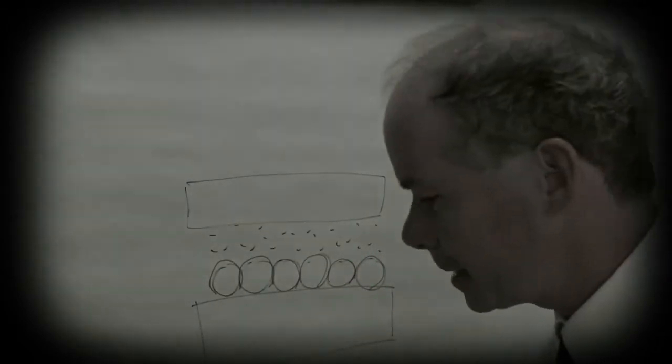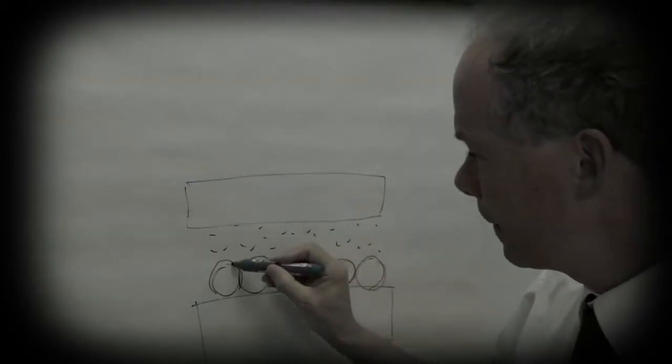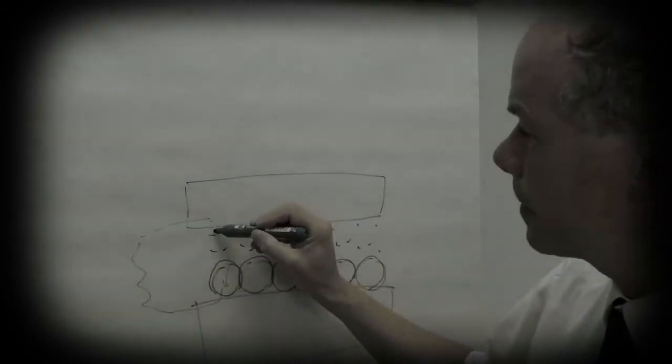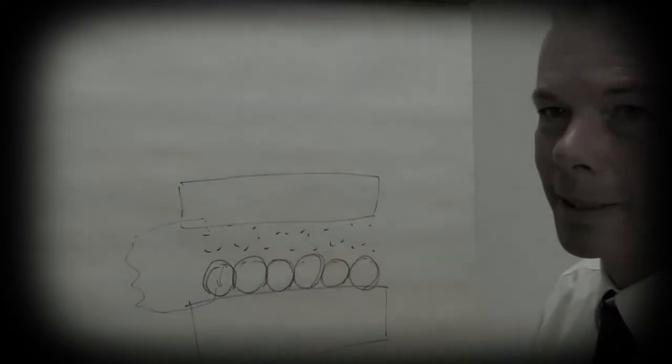An electrolyte completes the electric circuit. An electron is generated inside the titanium oxide and goes through the electric circuit. The electrolyte brings back the electron to the dye, which lost it previously. That's how the cycle works.